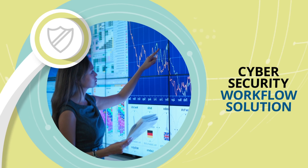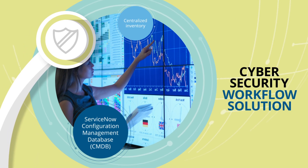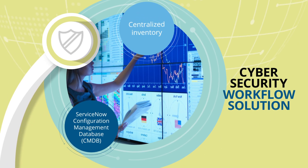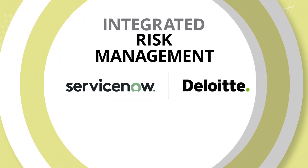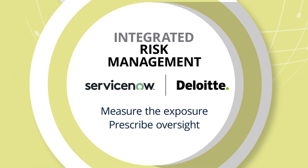Our cybersecurity workflow solution leverages ServiceNow's configuration management database to establish a centralized inventory of your complete IT assets and determine how they support operations. With ServiceNow's integrated risk management solution, we measure the exposure of each asset and prescribe the right level of oversight.